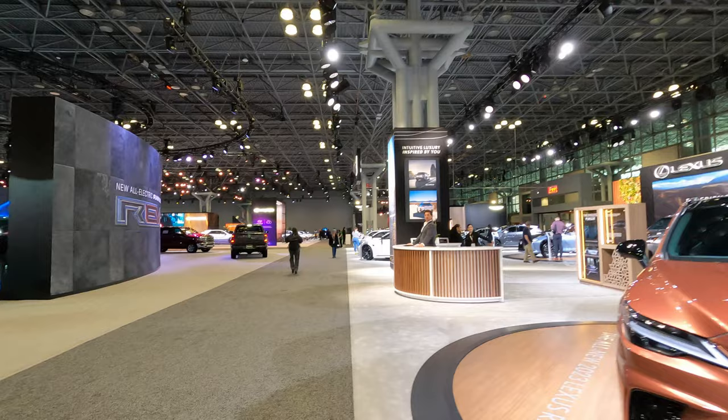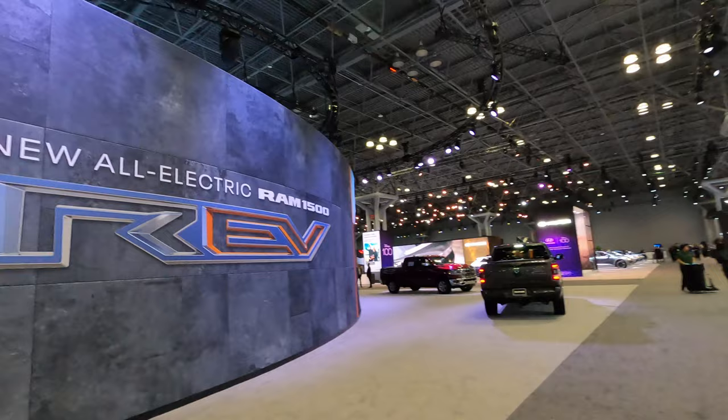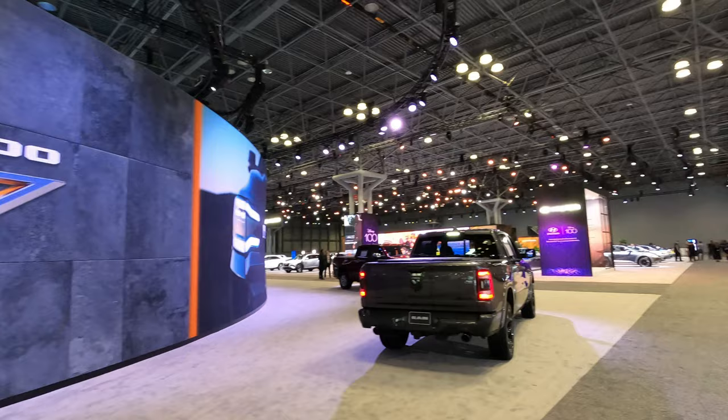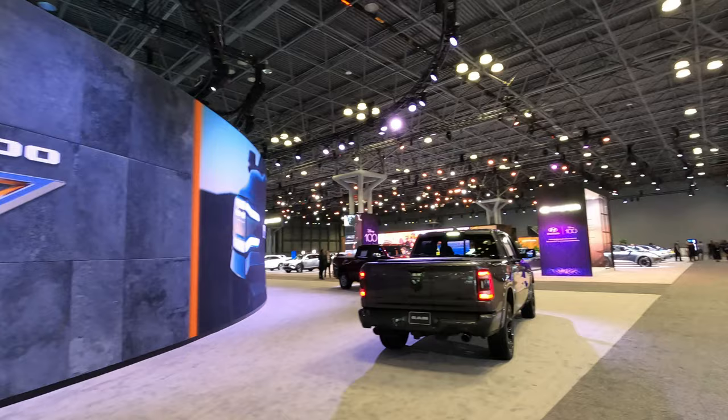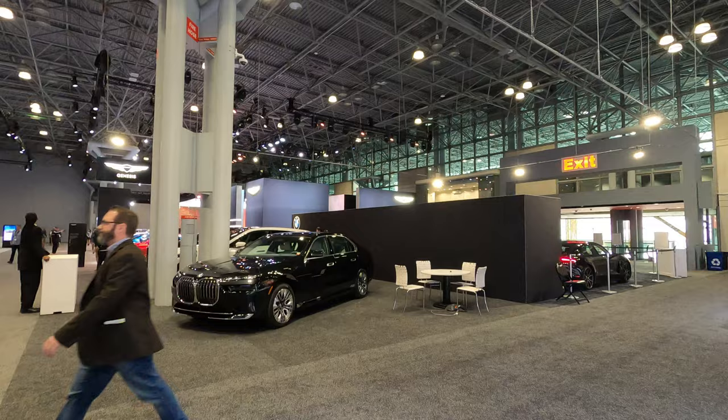This is the Lexus section. As you guys know, I'm minimalistic, I'm about simplicity. This other area over here is the RAM section for pickup trucks — if you're a fan of pickup trucks, they've got it right here. Nice looking cars, but I don't think I'm going to have a Lexus. Then over here is the BMW section.